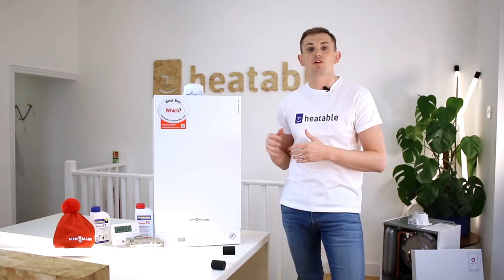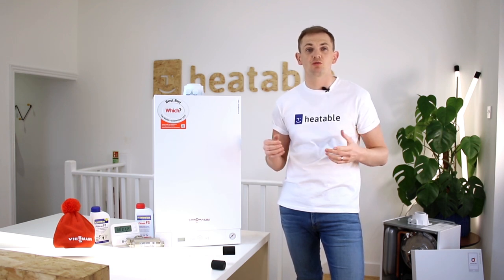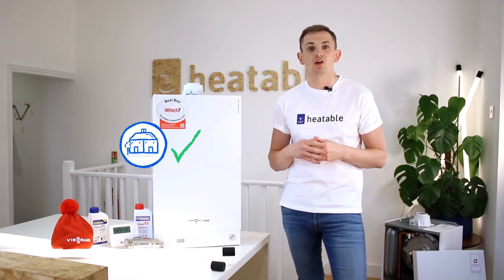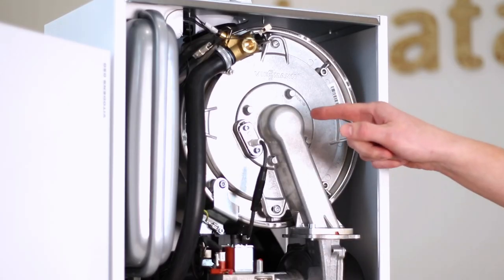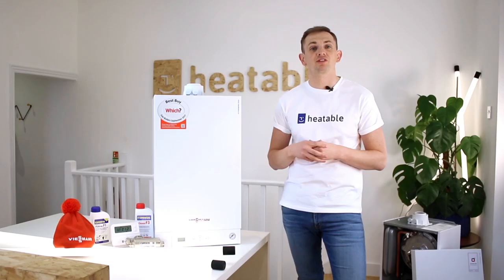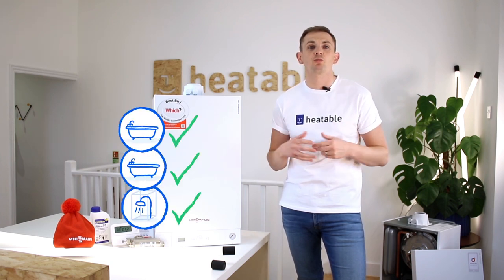The 050 range comes in two power outputs. It comes in 29 kilowatt, which is suitable for average-size homes with one bathroom or an average hot water demand. It also comes in 35 kilowatt, which is suitable for slightly larger homes, or if you have a higher hot water demand or multiple bathrooms.